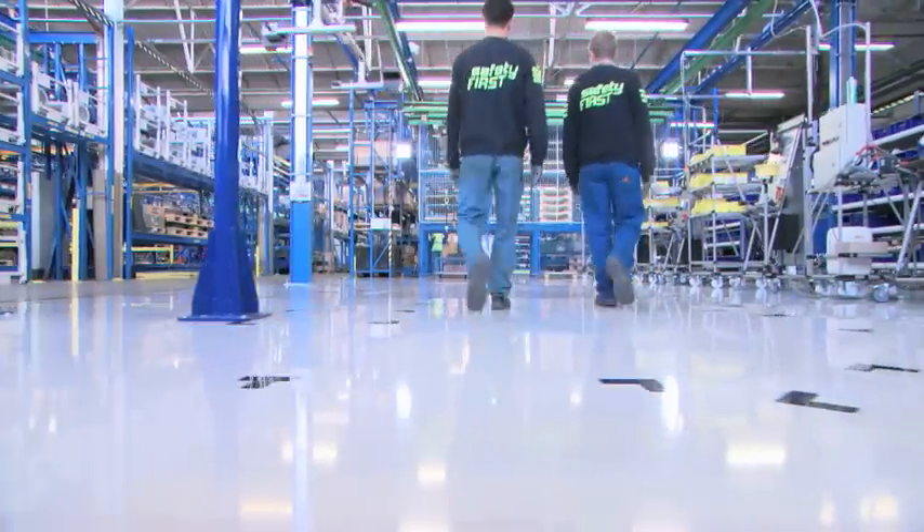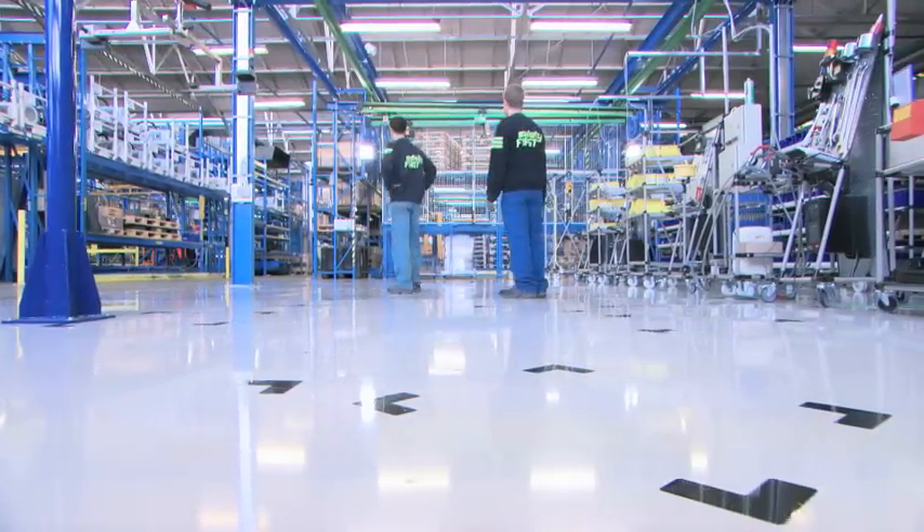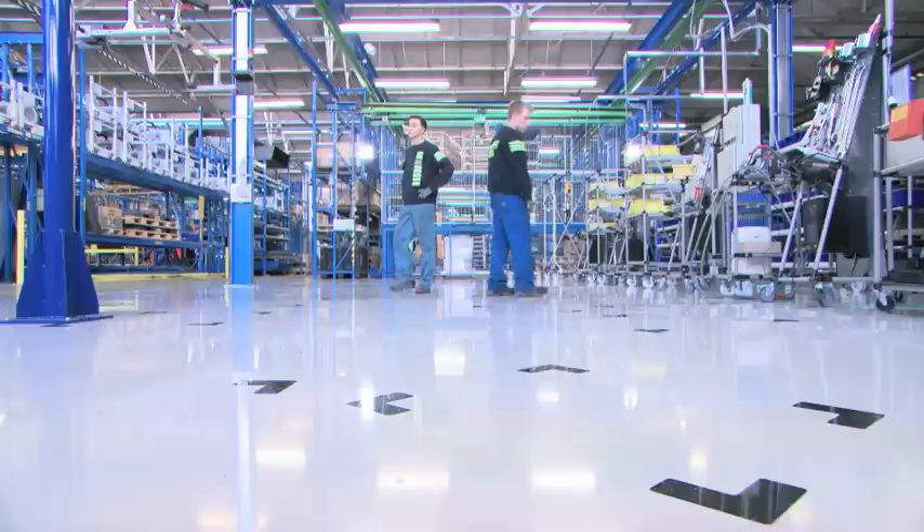You may have noticed a breath of fresh air is blowing over the Atlas Copco factory floor — a breath of lean air.